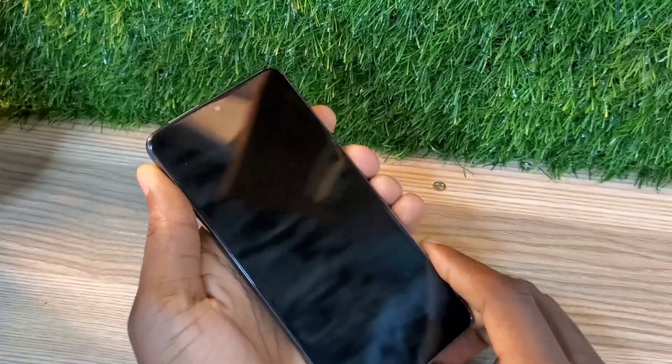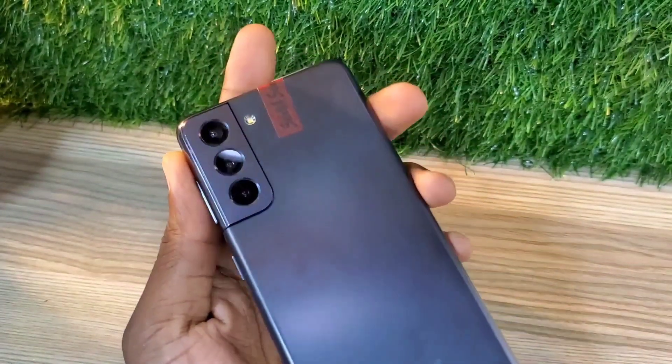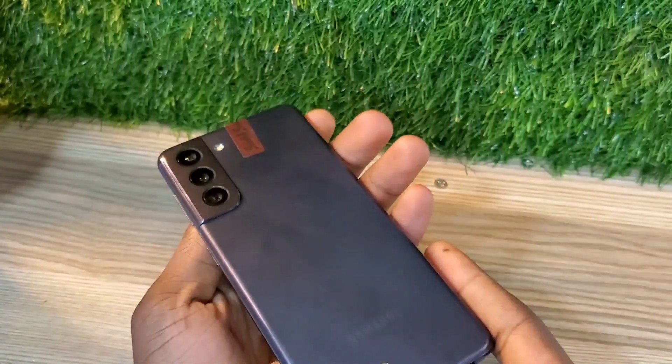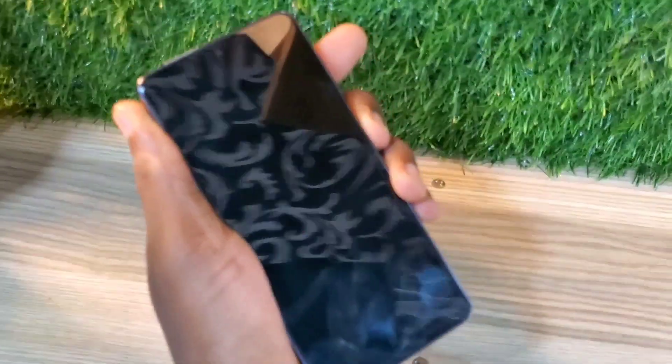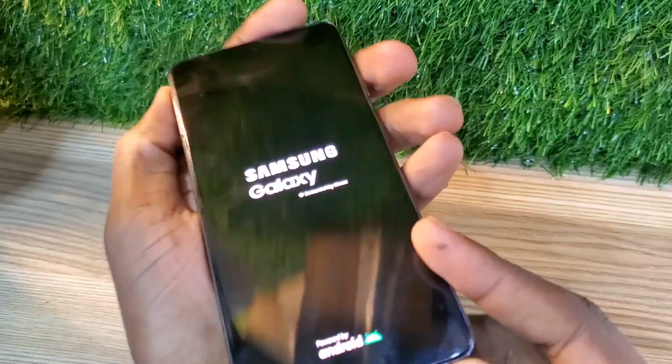Hello guys, welcome back to my channel. Today I'm going to be talking about the Samsung Galaxy S21 5G. This phone goes for 550 dirhams or 150 dollars.